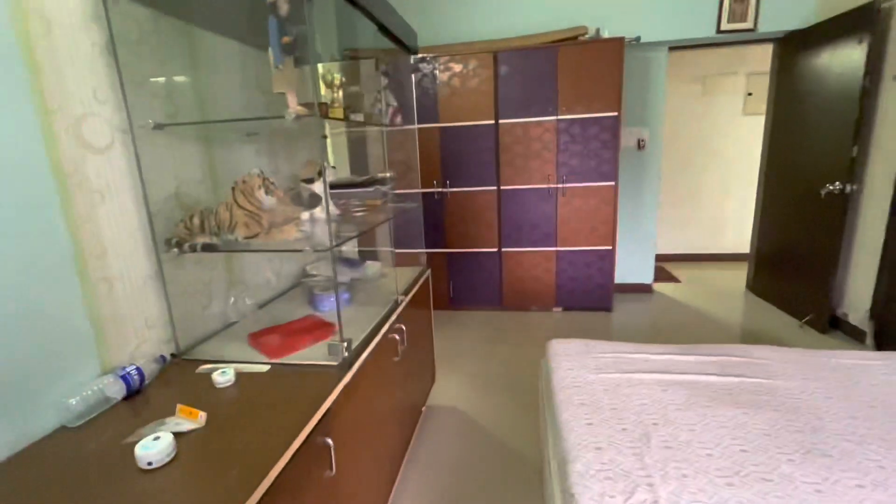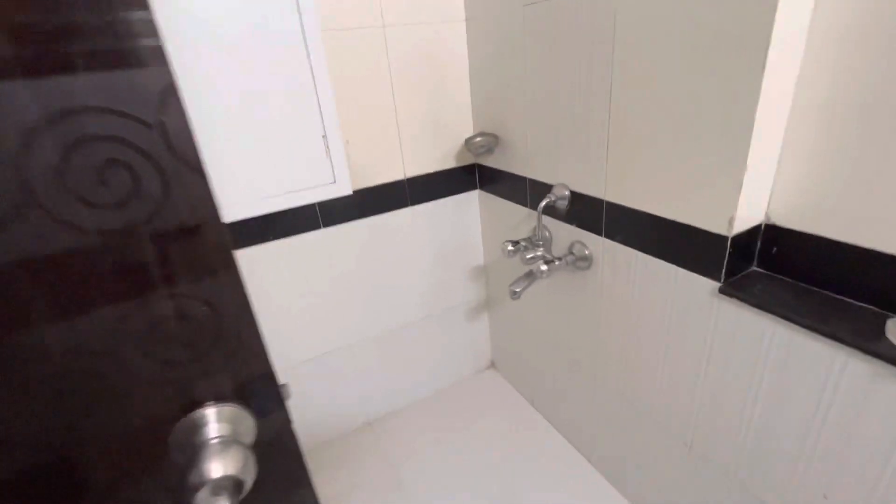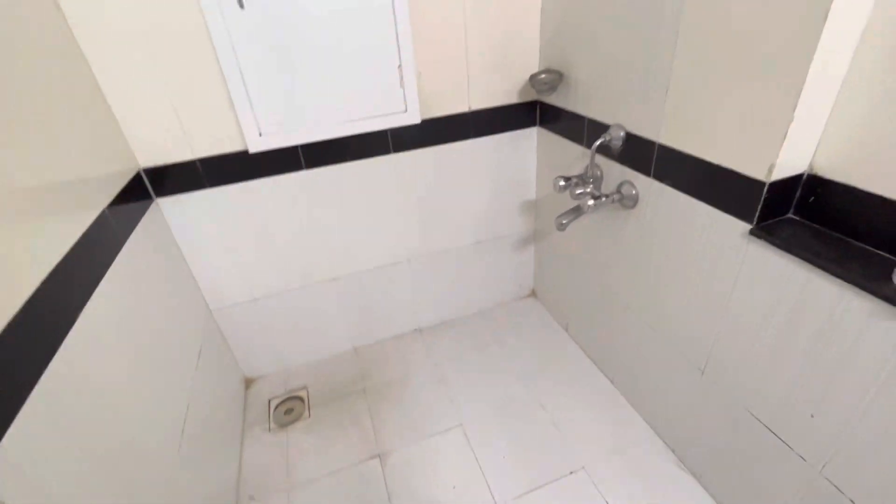This is your master bedroom. You have an attached toilet here — it's quite a big bathroom, quite a big one.